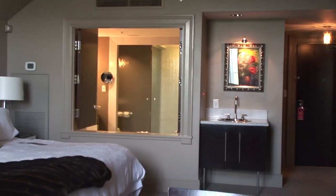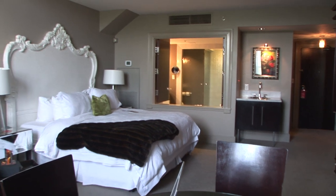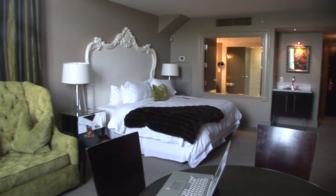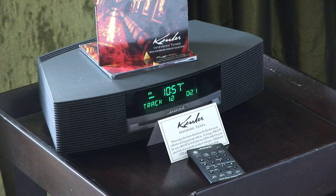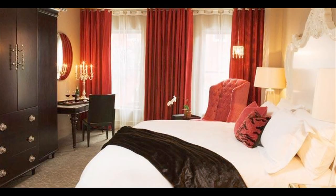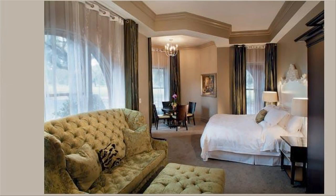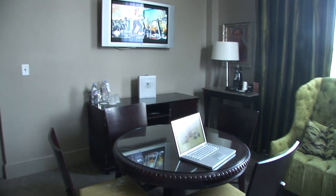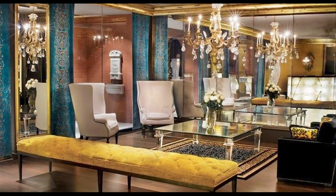Our intimate yet opulent hotel is graced by a collection of over 400 pieces of original artwork. Inside each of the Mansion on Forsyth Park's 126 lavish guest rooms and suites, you'll find the classic refinement of a historic mansion, as well as conveniences for the 21st century traveler. Accommodations feature sumptuous bedding, flat screen televisions, and magnificent furnishings. From wireless internet access to concierge service, our upscale accommodations are perfect for business or pleasure.